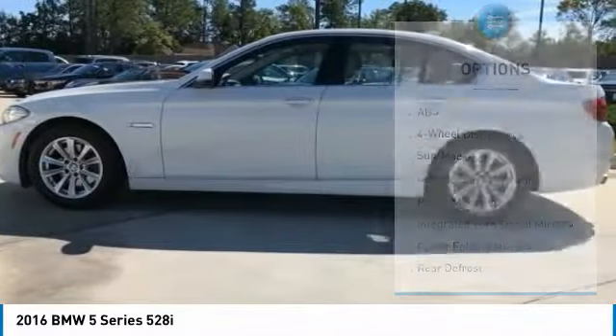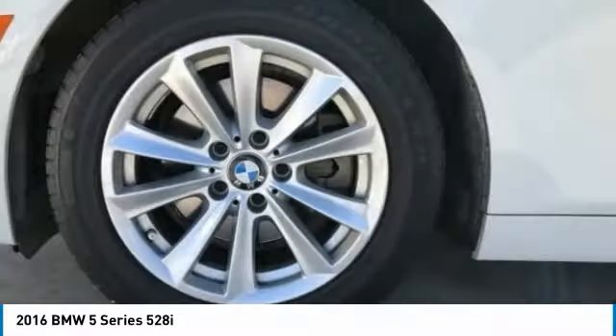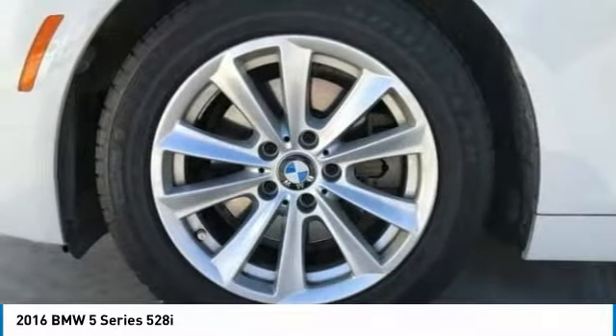Tires, front performance. Tires, rear performance. Fog lamps, rain sensing wipers.